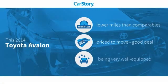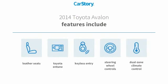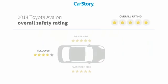Car story research indicates this vehicle as having lower miles with less wear and tear, a good deal, and loaded with features. Features also include keyless entry, leather seats, steering wheel controls, Toyota and Tim, with these ratings.